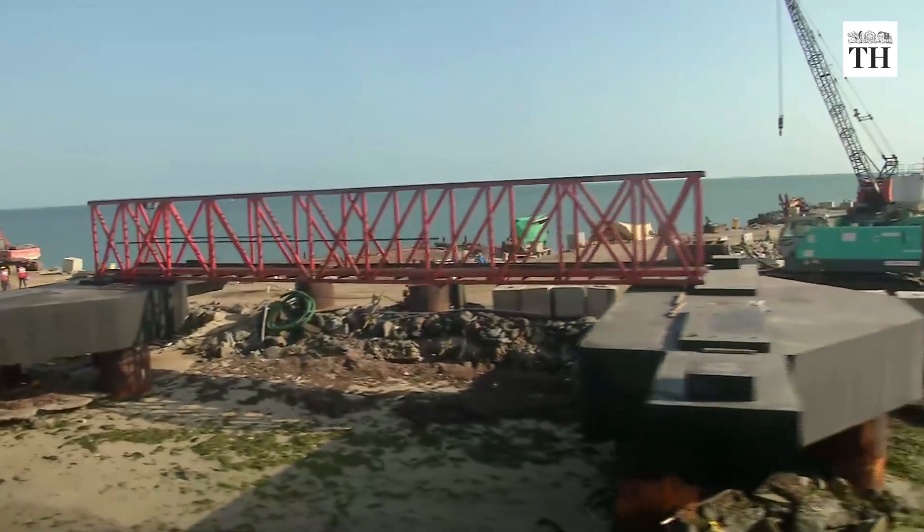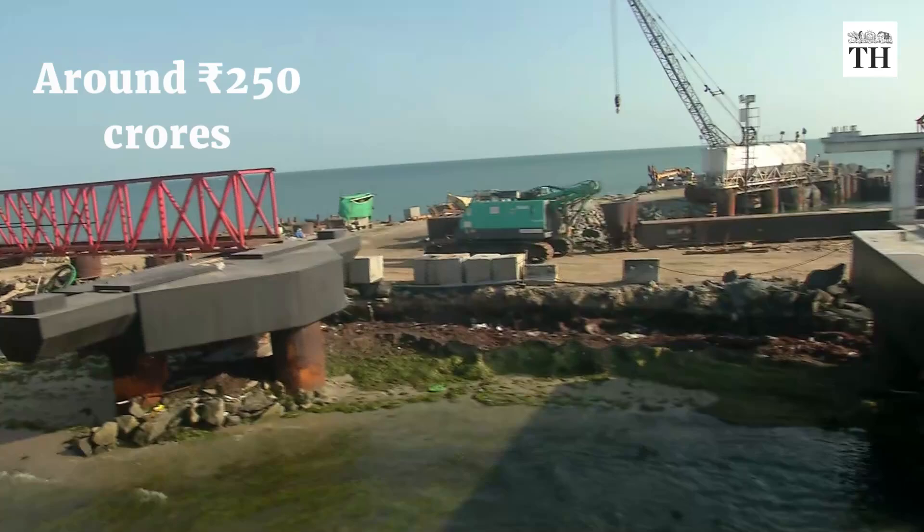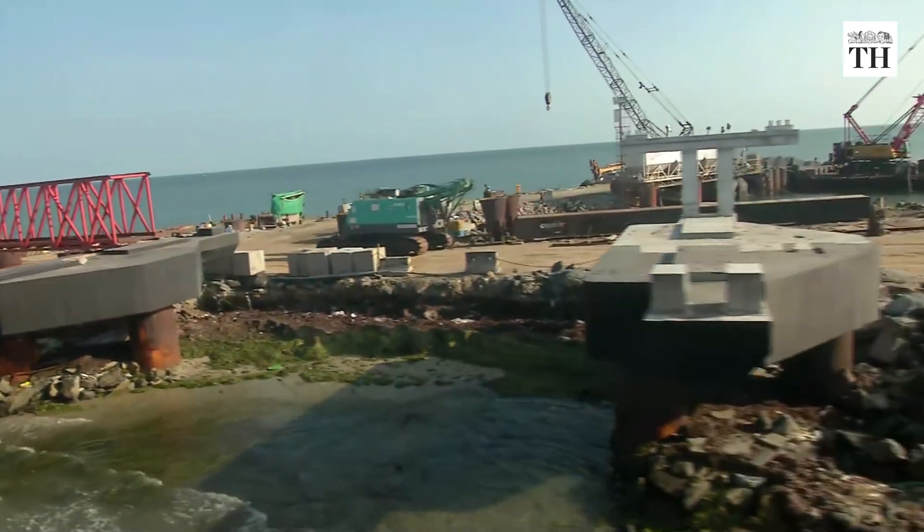It is being constructed by Indian Railways for Rs 250 crore, and officials say it is likely to be ready by this year.